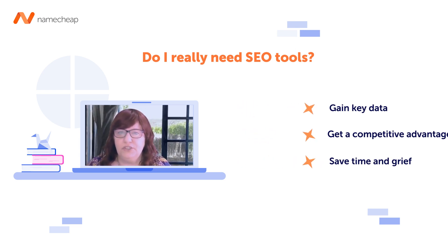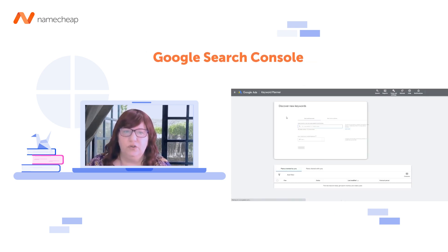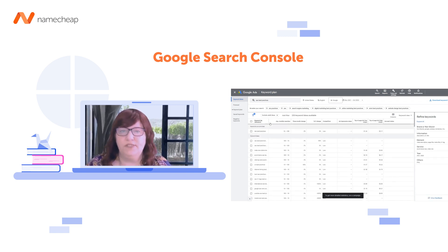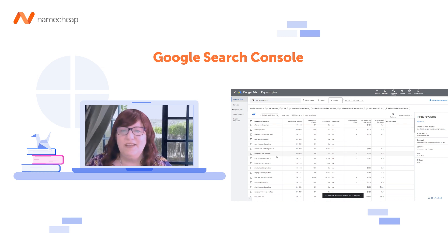The first one is Google Search Console, and that's free. You can type in Google Search Console and they will give you a little strip of code that you can copy and paste and add to your website, and that means they can track it.